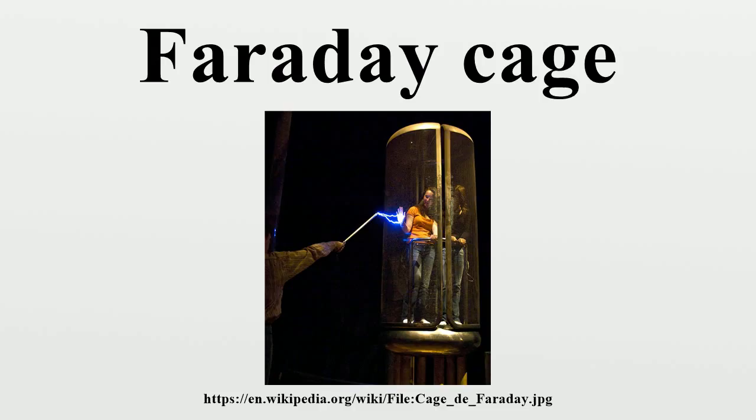In 1836, Michael Faraday observed that the excess charge on a charged conductor resided only on its exterior and had no influence on anything enclosed within it. To demonstrate this fact, he built a room coated with metal foil and allowed high-voltage discharges from an electrostatic generator to strike the outside of the room. He used an electroscope to show that there was no electric charge present on the inside of the room's walls.